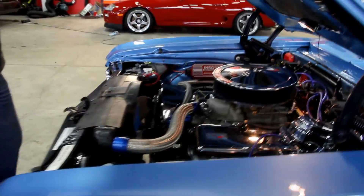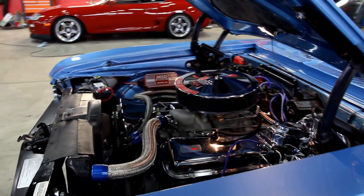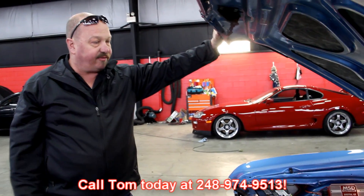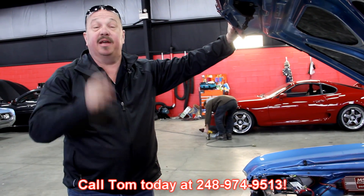It's not going to last long here. We have a lot of people looking for Novas, and we don't run across nice Novas very often. This is definitely a super car. So give us a call at 248-974-9513 and let Vanguard Motor Sales put this dream in your driveway.